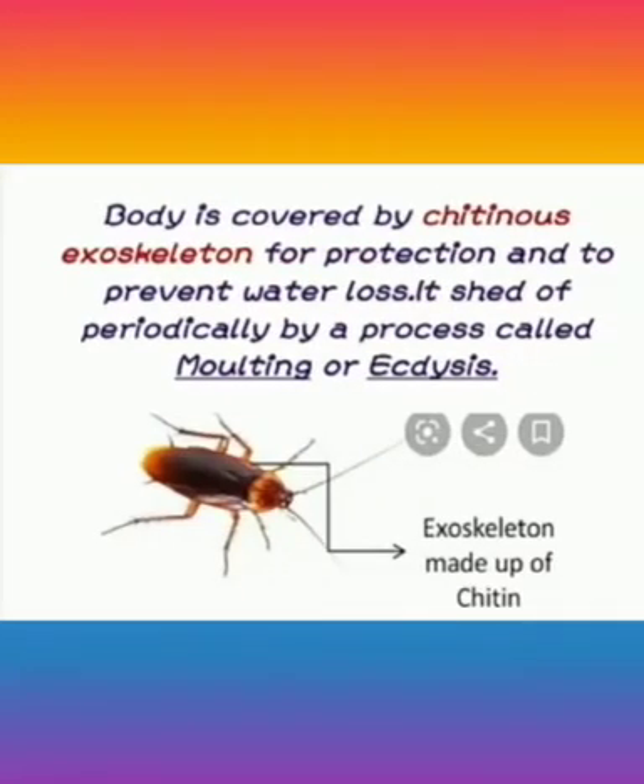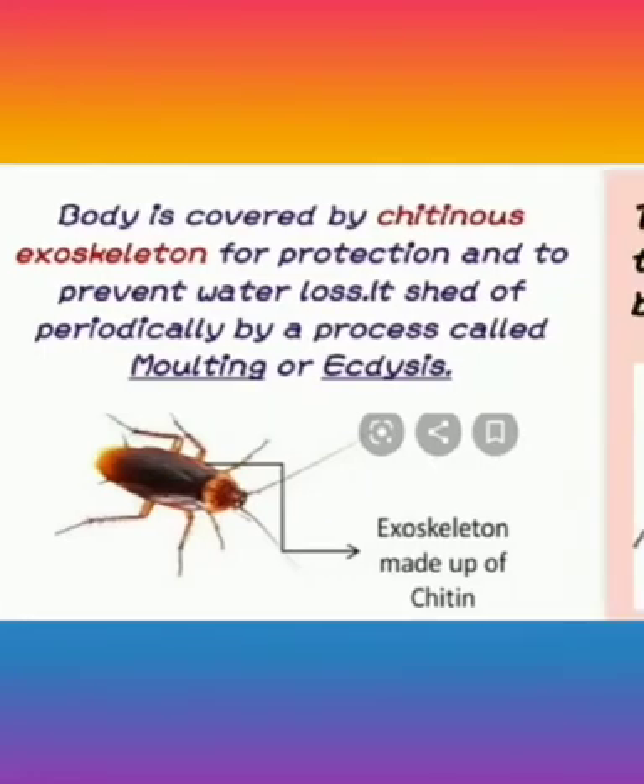The body is covered by a chitinous exoskeleton. The chitinous exoskeleton is formed of chitin, which helps for protection and to prevent water loss. It is shed off periodically by a process called moulting or ecdysis, which is the shedding of the exoskeleton typically to allow the organism to grow.